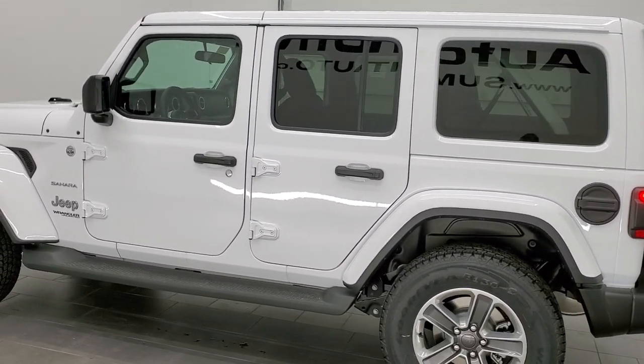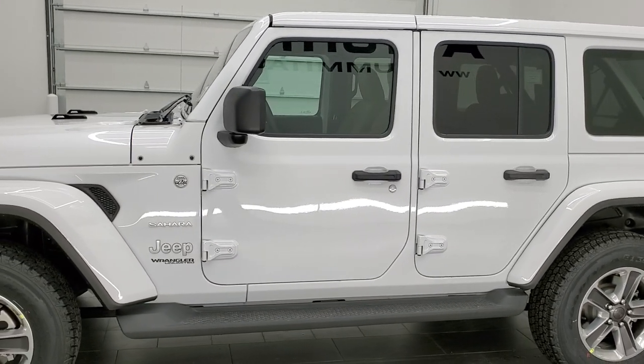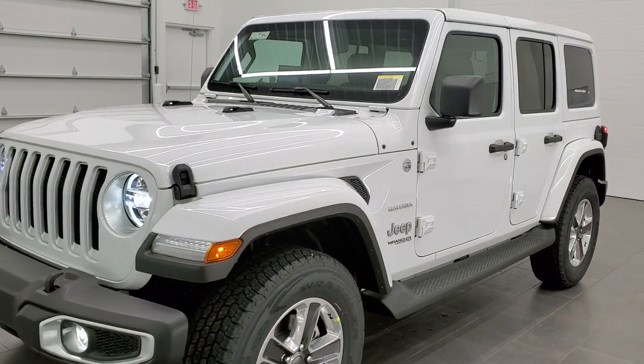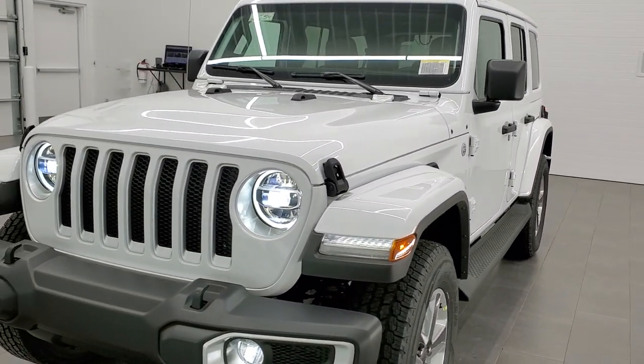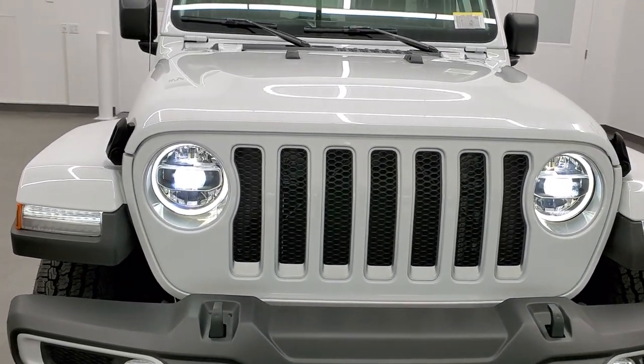Really a good looking Jeep Wrangler. You can see more pictures of it at our website in the upper right-hand part of the screen. You can link to this vehicle on our website. And we have a black one that's almost identical to this one — if you want to check out that video, it's in the upper right-hand part of the screen right now.